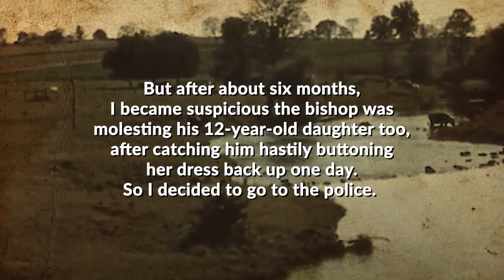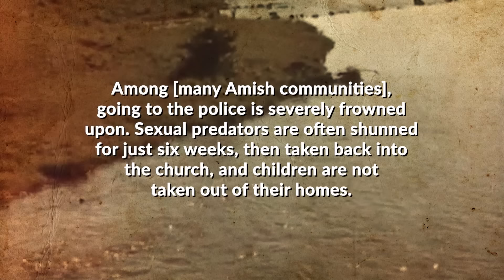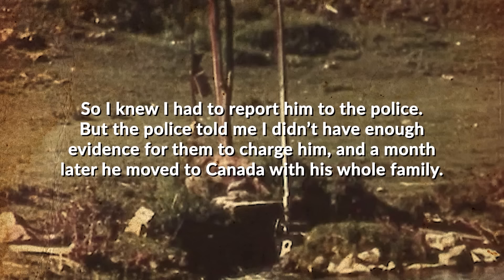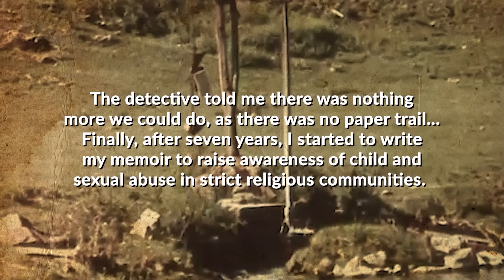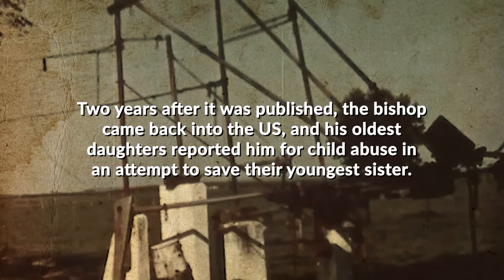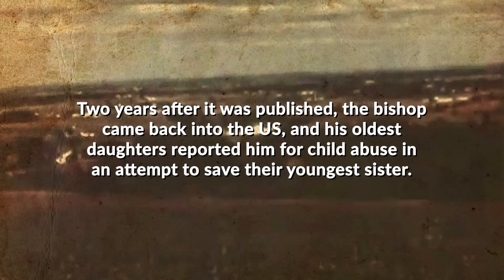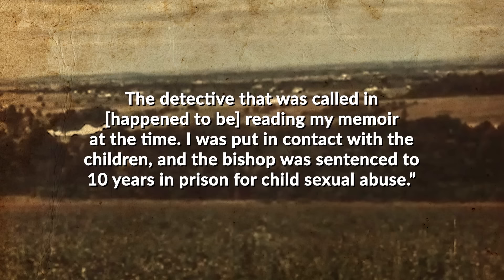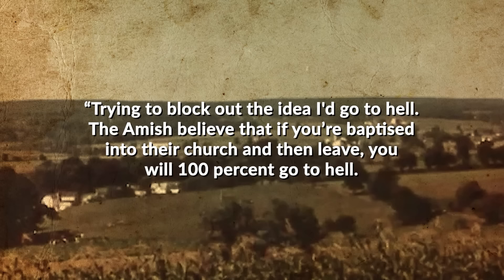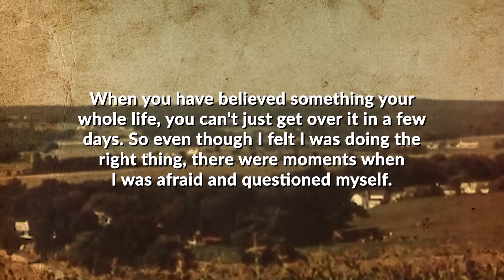Misty states: 'As soon as I moved in with the bishop, he started sexually assaulting me. After about six months, I became suspicious the bishop was also molesting his 12-year-old daughter. So I decided to go to the police.' Among many Amish communities, going to the police is severely frowned upon — sexual predators are often shunned for six weeks then taken back into the church. The police told her there wasn't enough evidence to charge him, and a month later he moved to Canada with his whole family. Finally, after seven years, she started to write her memoir to raise awareness of child and sexual abuse in strict religious communities.